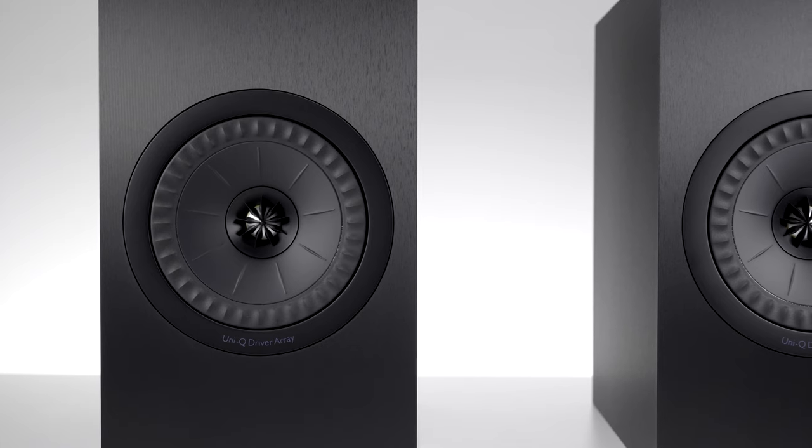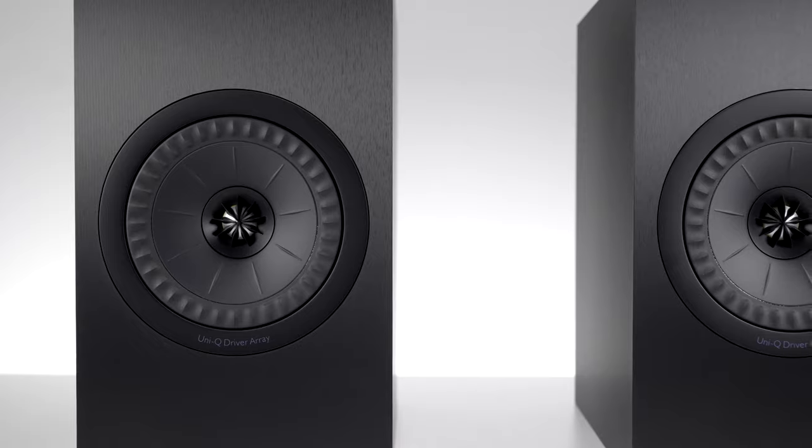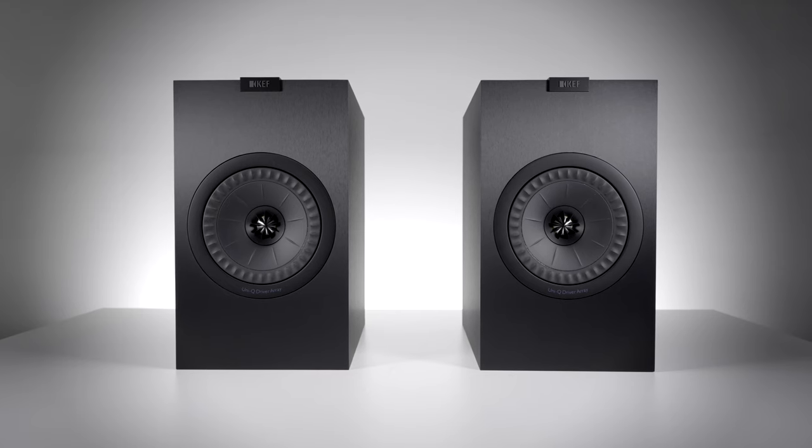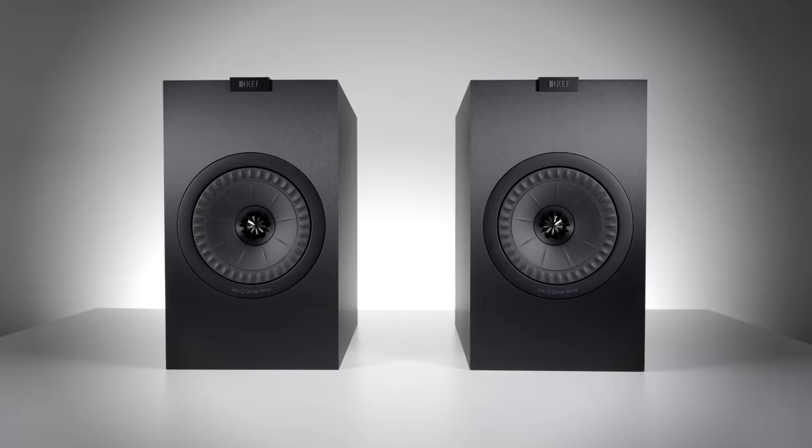You can expect deep and powerful bass, which manages to stay controlled without interfering with the mid-range. The mid-range is forward enough to provide stunning and clear vocals with a rich quality, and in the higher frequencies there is plenty of space and an impressive amount of detail.